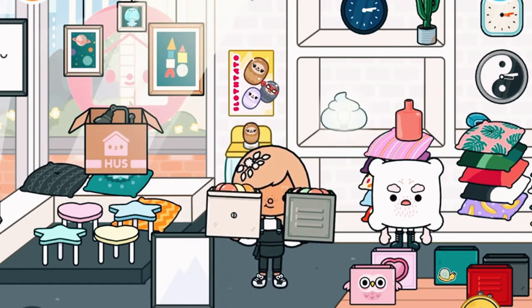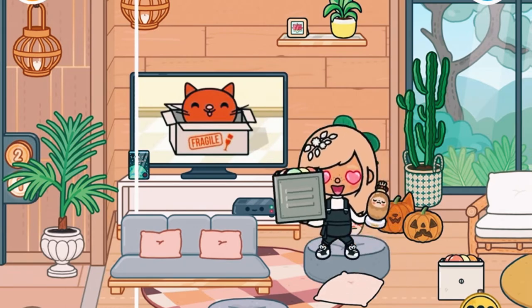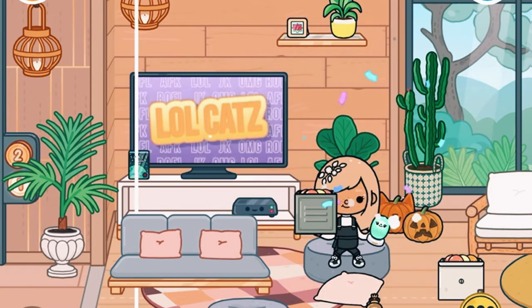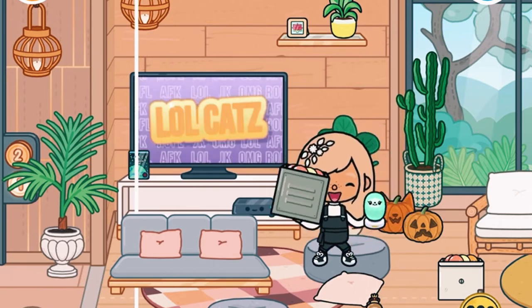We've gotten them all, and now we're going to go back home and review them all so we can see what they are. So the first one is this thing — it's like a king sloth. I literally love it. 8 out of 10, I guess. So this one is this. I mean, it's pretty cute. 7 out of 10, not really my theme. Wouldn't keep it.